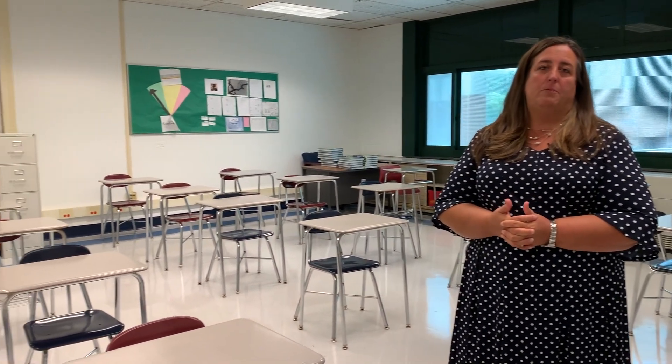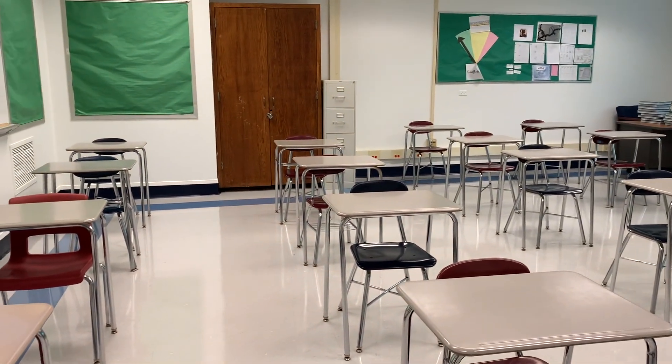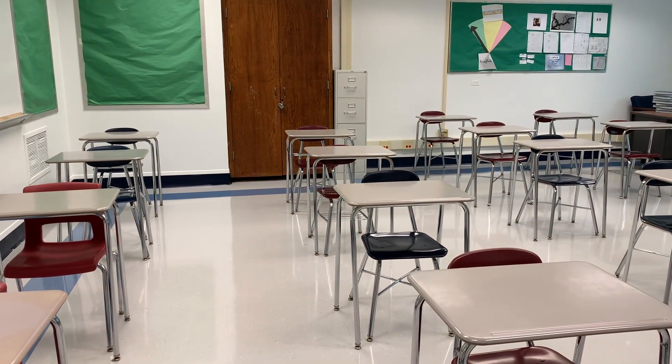This is one of our math classrooms. We've spent the summer removing items from the classrooms — like extra tables and extra chairs — so that our student desks can be socially distanced and spread out as much as possible.